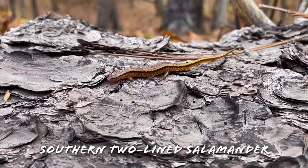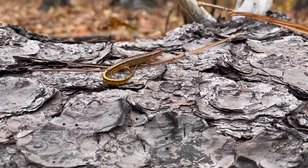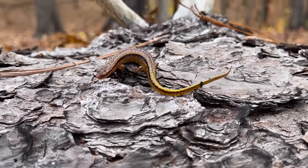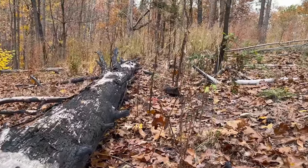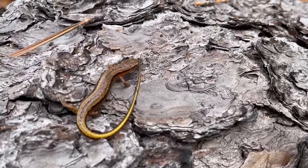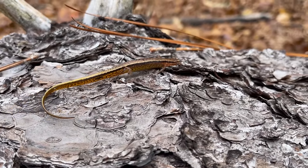Alright guys, here's our next find of the day — a little southern two-line salamander. It's a little bit windy out here today, so there's some wonky audio. Pretty common species; we see these guys a lot. I actually don't know if I've ever seen them at this spot before, which is kind of interesting. We're just on a high, dry, burned ridgetop right now — not ideal habitat for these guys. Nice little southern two-line salamander.